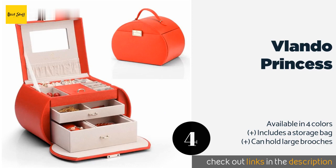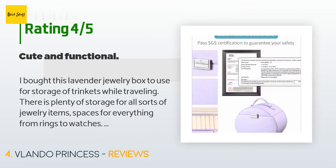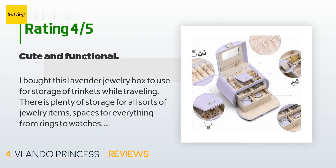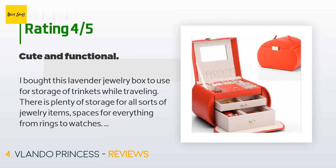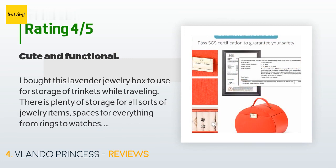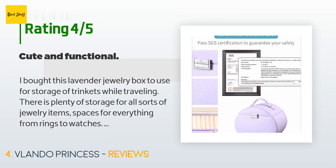This product has an average 4.8 stars from more than 319 customer reviews. A customer said: 'I bought this lavender jewelry box to use for storage of trinkets while traveling. There is plenty of storage for all sorts of jewelry items — spaces for everything from rings to watches. The box looks as pictured, with removable drawers and even a mirror attached to the top. The construction feels like lightweight composite material, perhaps cardboard covered in softly padded lavender colored imitation leather. There is a latch on the lid but no lock, and it does not always stay closed when lifted.'